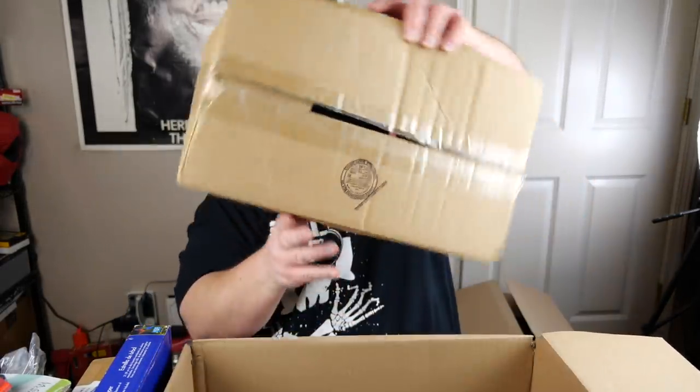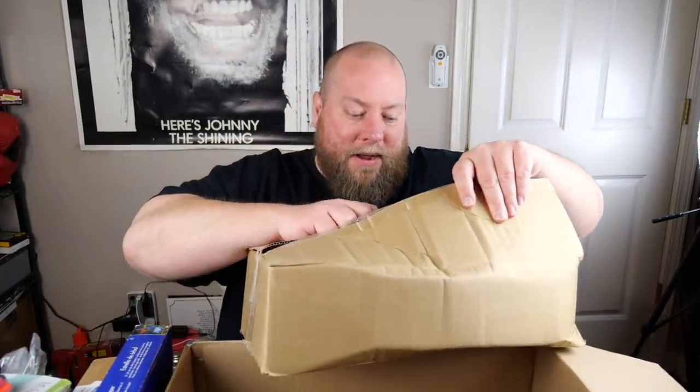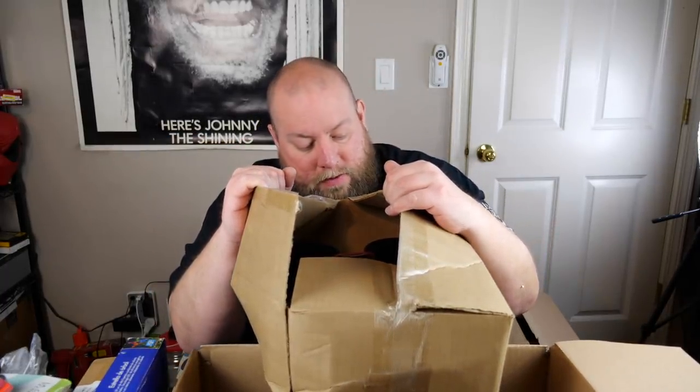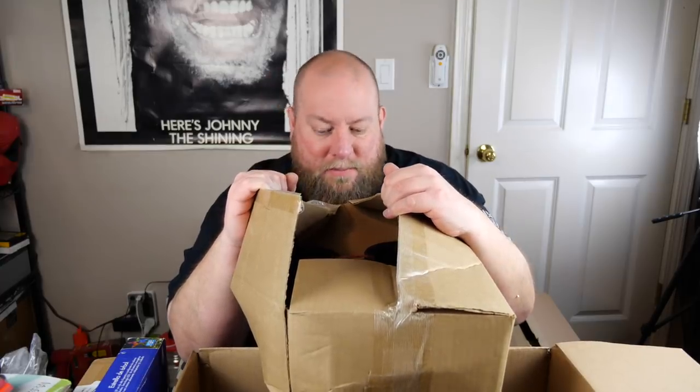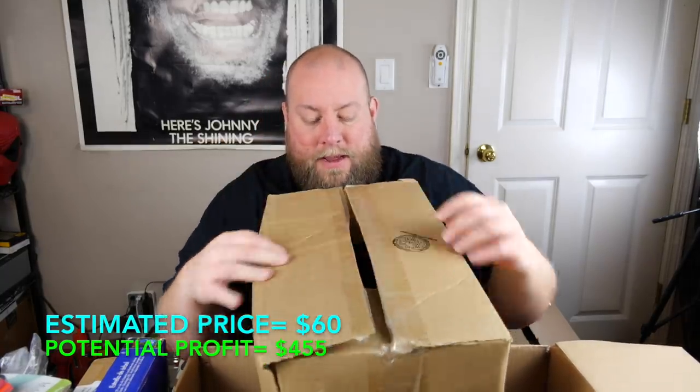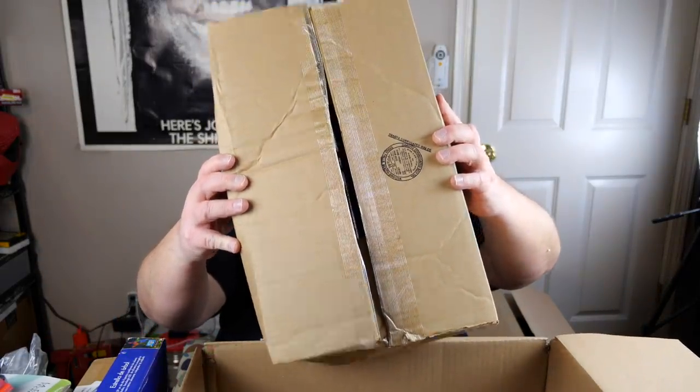We have a Le Creuset replacement pot handle — probably about eight or nine dollars. Last thing in box three is a DND power drive belt — looks like a very large belt. Not sure how much it sells for; I'll have to research and update below. Can't stop thinking about that ball of poop though. Let me box this up, get a drink of water, and we'll do box four.